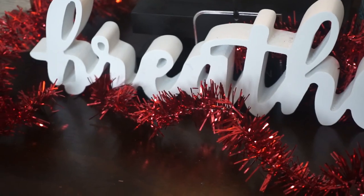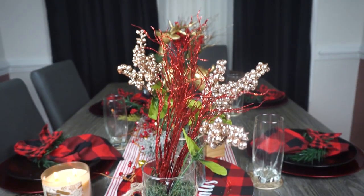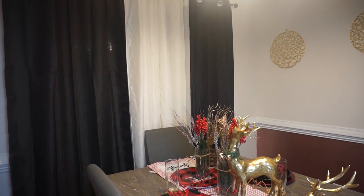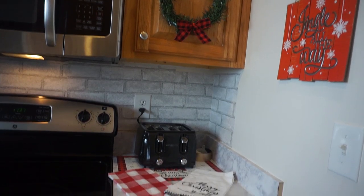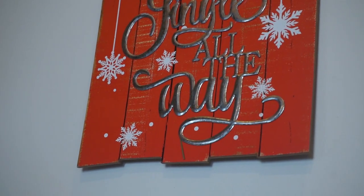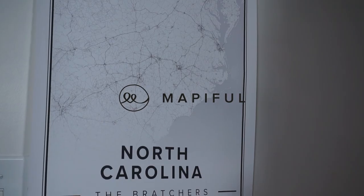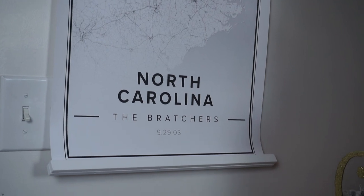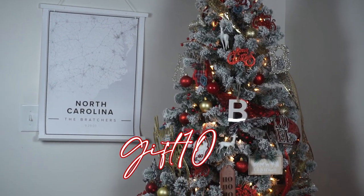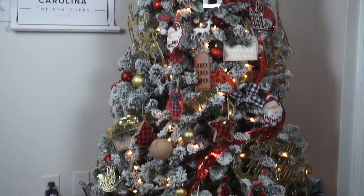All right guys, so this was the 2020 tour of the Bratcher home — our humble home. I love everything, and I hope you enjoyed this video. Thanks for stopping by and we will see you soon. If you would love to get one of those beautiful pictures done from Mappiful, please hit the link below and get your discount using the code GIFT10. All right, we'll see you soon — happy holidays, bye-bye!